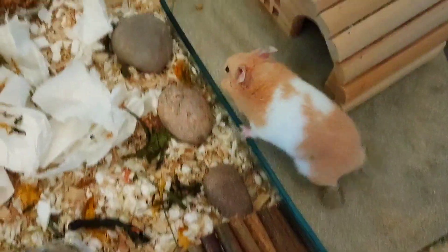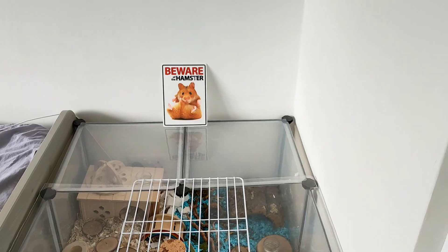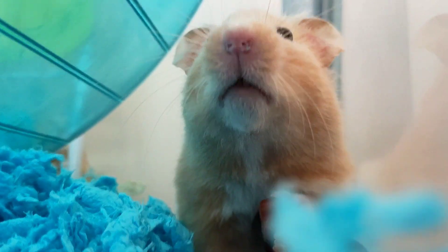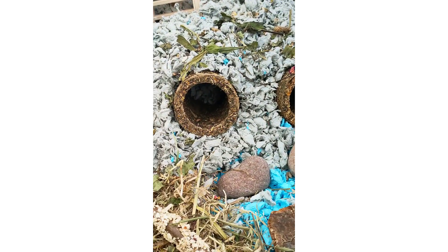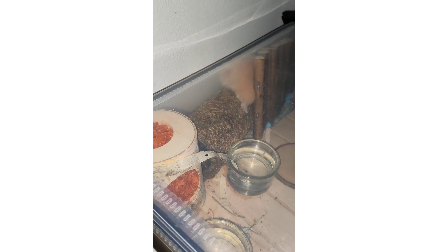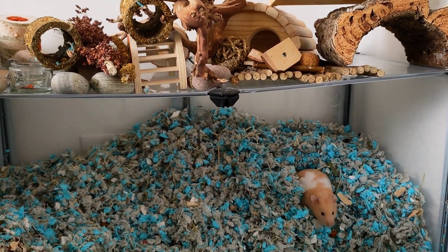Unfortunately Pancake kept escaping — I used to wake up and find him just running across my room. The first time he escaped he climbed on top of his water bottle, so I put some plexiglass and bars over the top, but that didn't stop him. He started chewing at the sides of the enclosure and managed to create several holes to escape from. I tried to block off the walls but that didn't really work, so I got sick of him escaping and decided to upgrade.